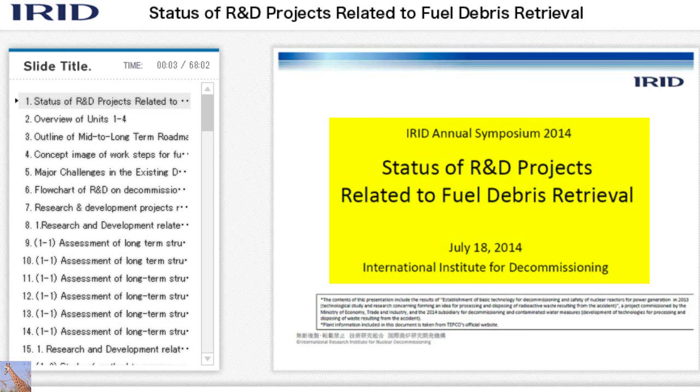Hello, I am Suzuki. This is the afternoon session, and I would like to talk to you about the status of R&D projects related to fuel debris retrieval. Mr. Miyamoto will be covering the subsequent part.